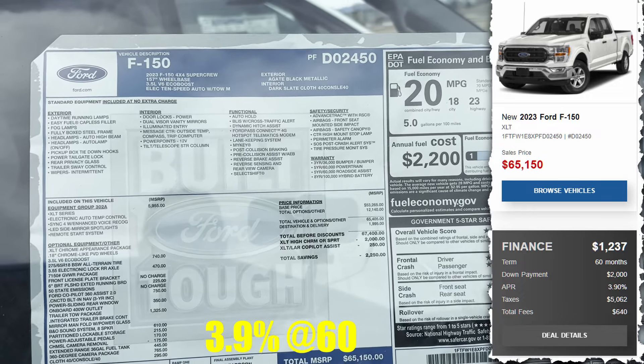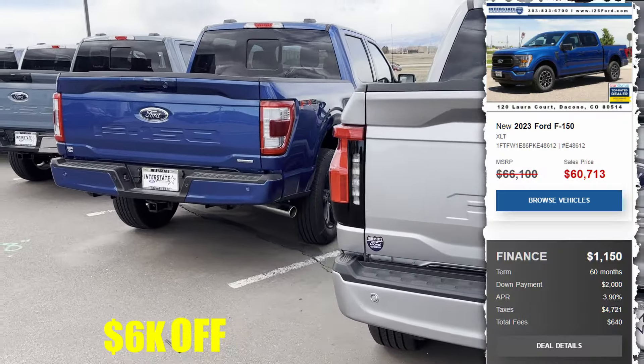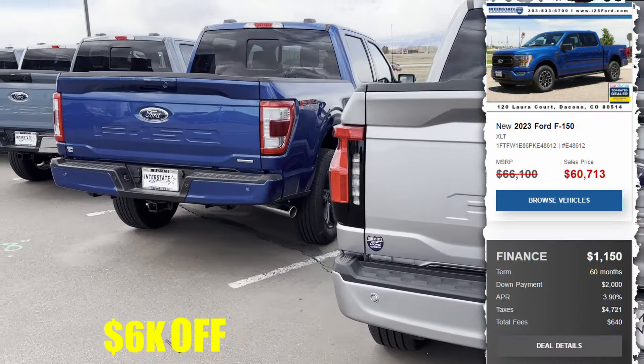Now we can get into the FX4 — $65,150. More Lightnings and FX4s throughout the lot. One Lightning is about $62,000.